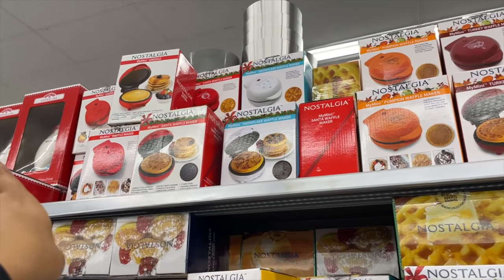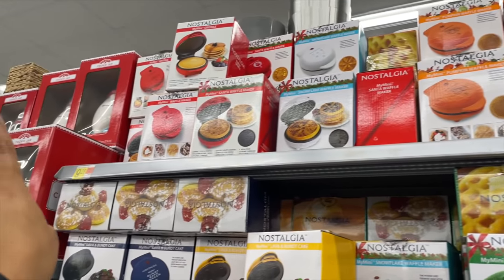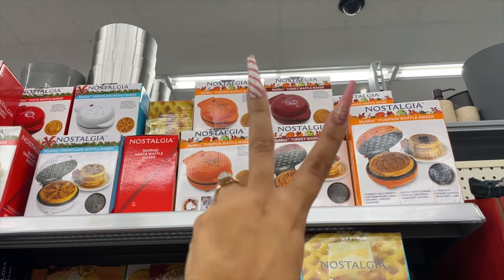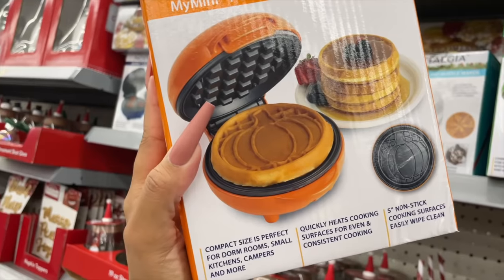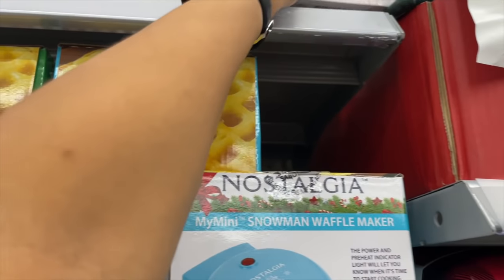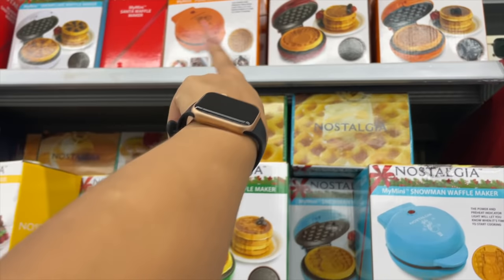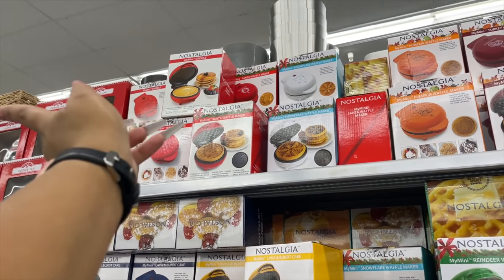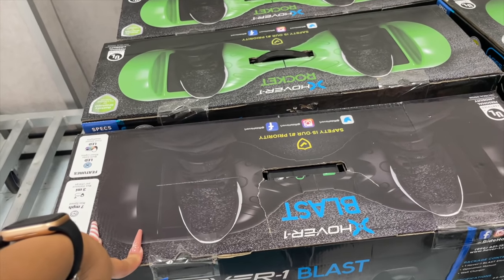One of my tips and tricks: pay attention to the seasons. Right now we're in December, Christmas time, and the fall seasonal items are showing up on clearance. These waffle makers retail for $9.28 and the Thanksgiving and fall ones - the pumpkin and the turkey waffle makers - are now on clearance for only $3. Here's the barcode for those. And don't forget, Christmas items will obviously go on clearance right after Christmas, probably for $3 as well.